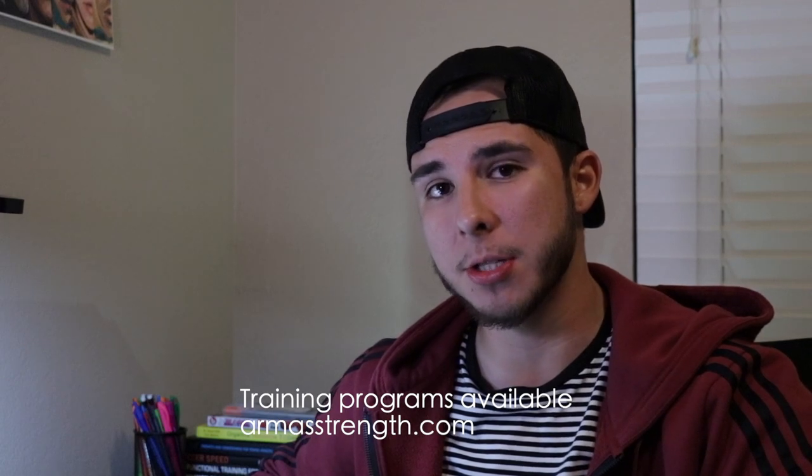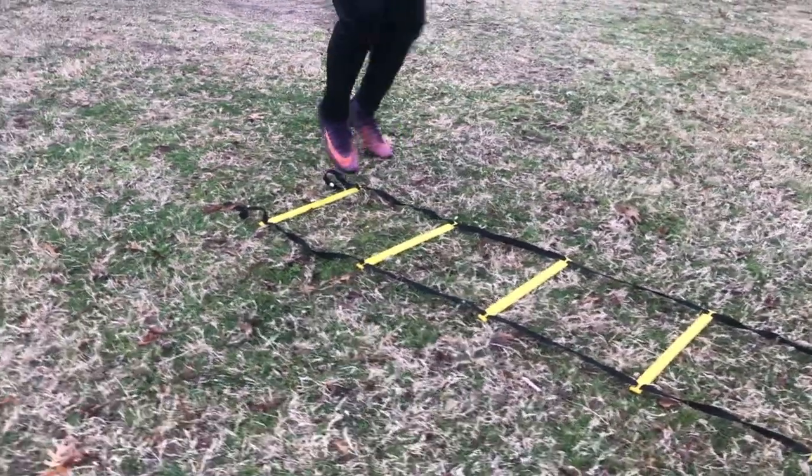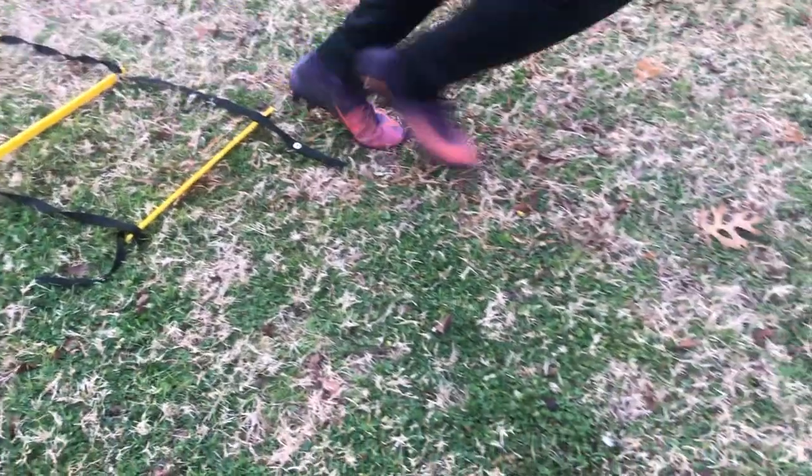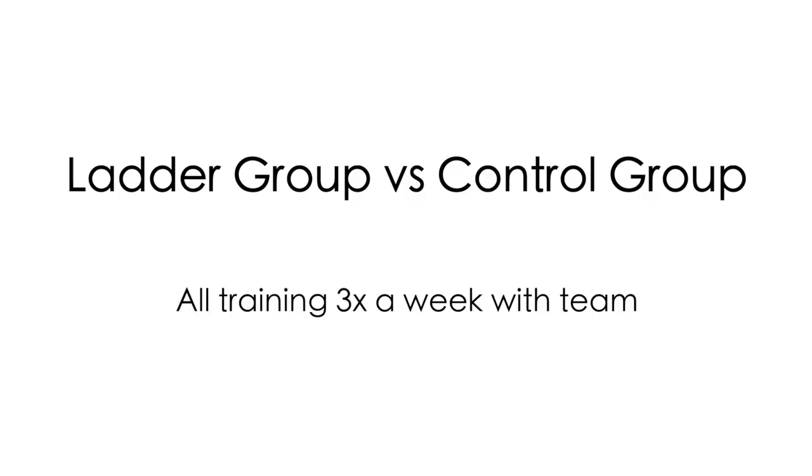So without giving my opinion first, let's go ahead and see what the research says and if we can implement that to actually increase our speed and agility. In our first research by Alexis Padron Cabo, the effects of training with an agility ladder on sprint agility and dribbling performance in youth soccer players. The purpose was to see the effects of coordination training using agility ladders compared to a control group — one group using the ladders, the other group not using any ladders. However, they were still training three times a week with their team. We had a total of 18 players split into two.